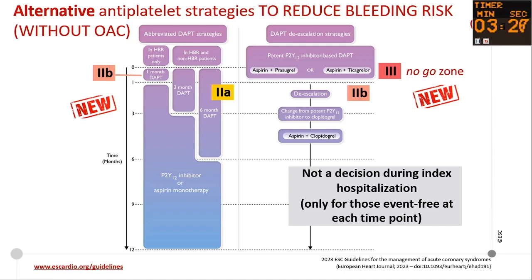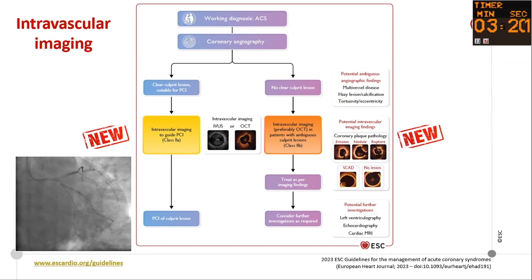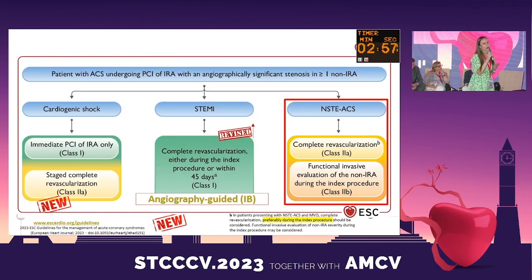My patient has left main stenosis, and in the new recommendation there is now a role for intravascular imaging. For the first time, OCT or IVUS to guide PCI is introduced — both for the culprit lesion and for ambiguous lesions. Unfortunately, in Tunisia, our cath lab does not yet have intravascular imaging, but we hope to have it in the future. Don't forget also complete revascularization. For non-STEMI patients like mine, complete revascularization with drug-eluting stents is Class IIa.